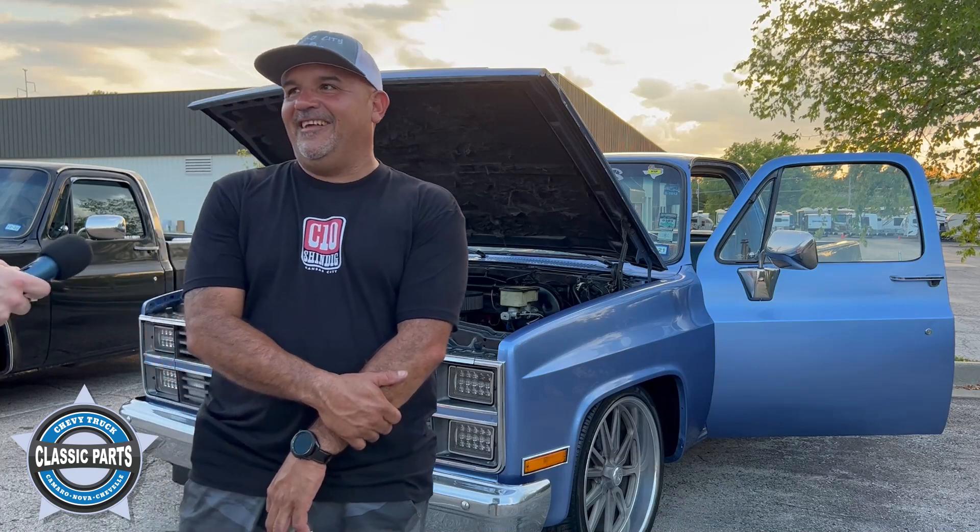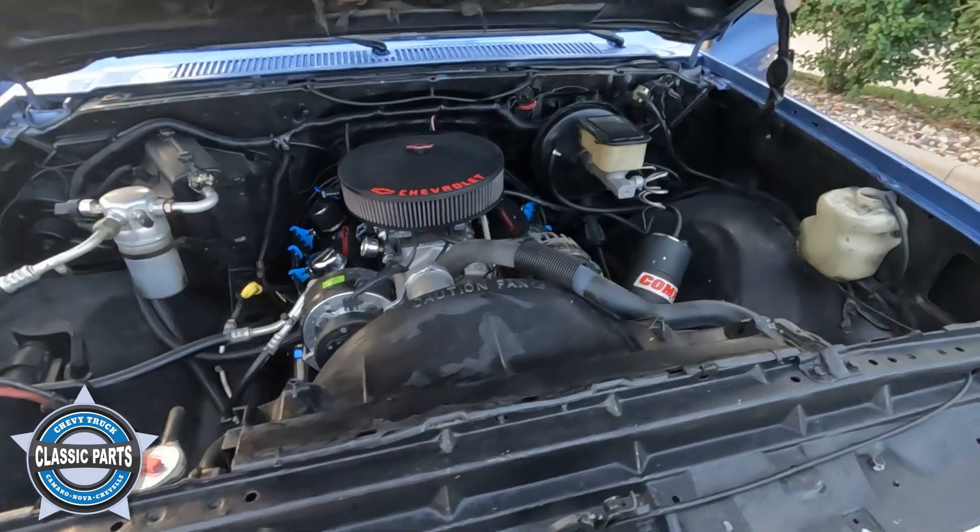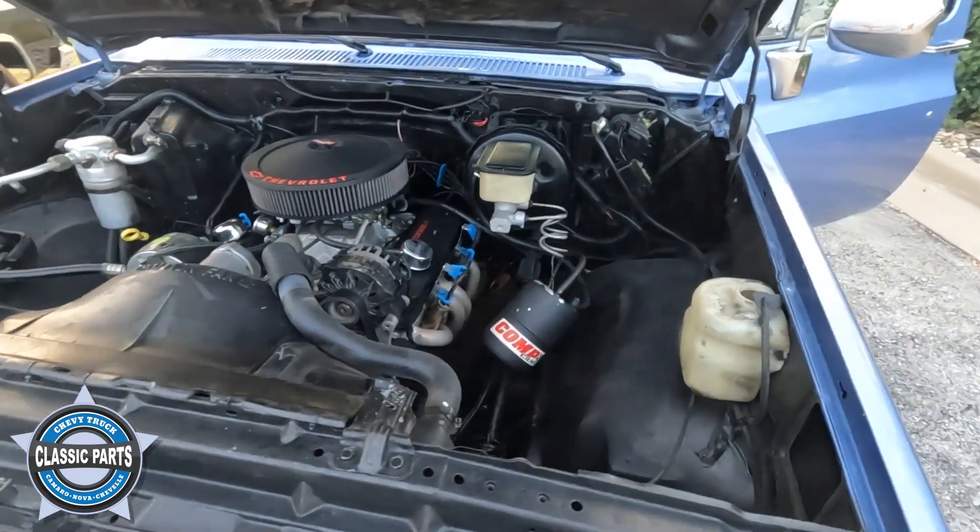Finding time to get it done — that was the hardest thing. Start with the motor, try to get it running, just look over the whole truck. I mean, they're not expensive to do.